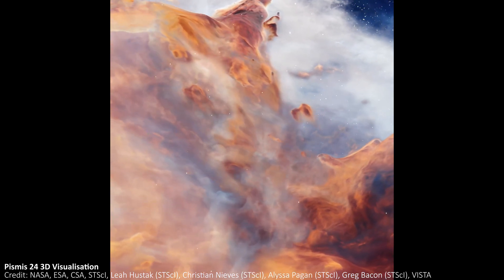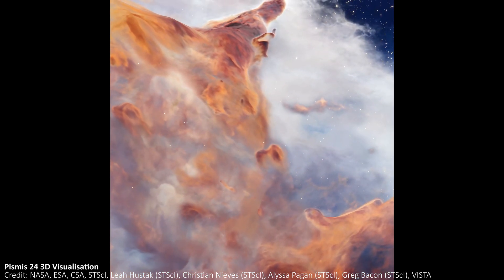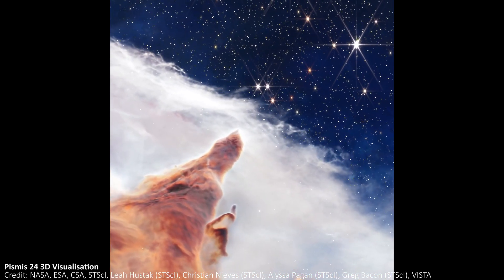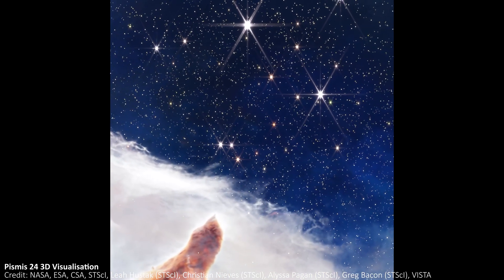JWST takes very zoomed in images. But maybe one day, if the Euclid Space Telescope or the Nancy Grace Roman Space Telescope look in this same direction, we could see the entire thing in this kind of high resolution, as those telescopes have much larger fields of view.